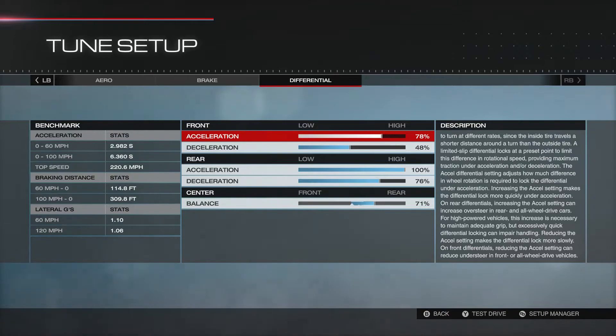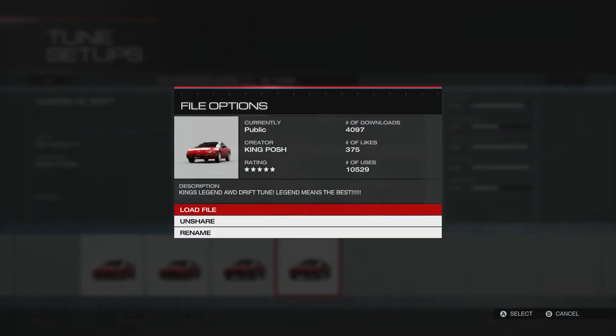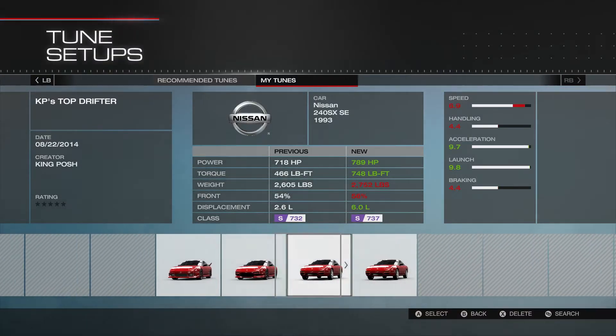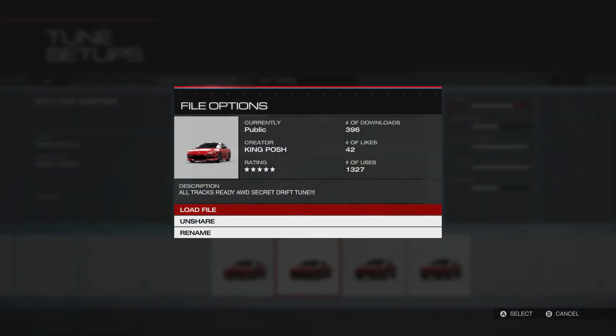And there you have it. For people to like that setup and get 10,529 uses — wow, crazy. And then this is my 'Cave Piece Top Drifter' — this is another one. So let's just do that too while we have time.